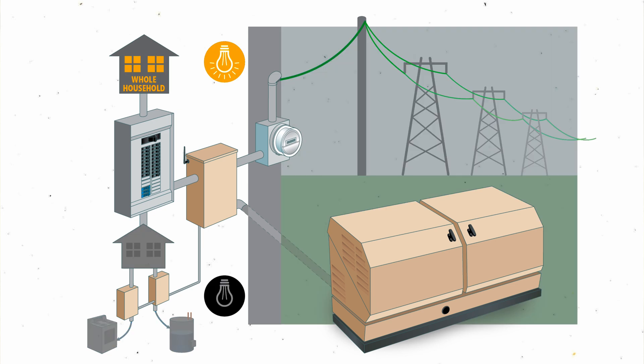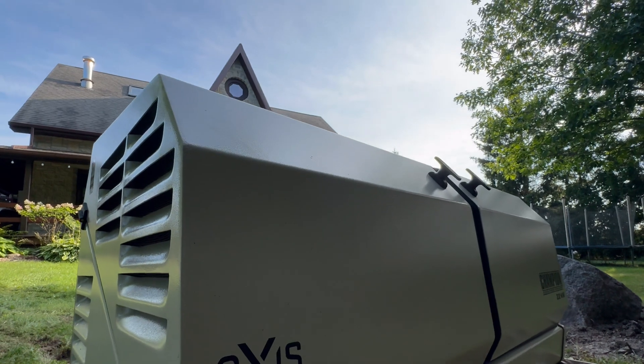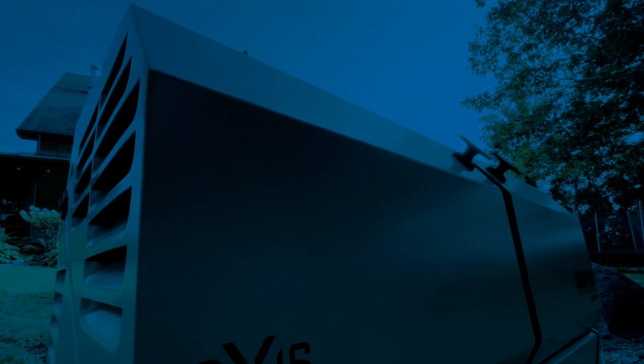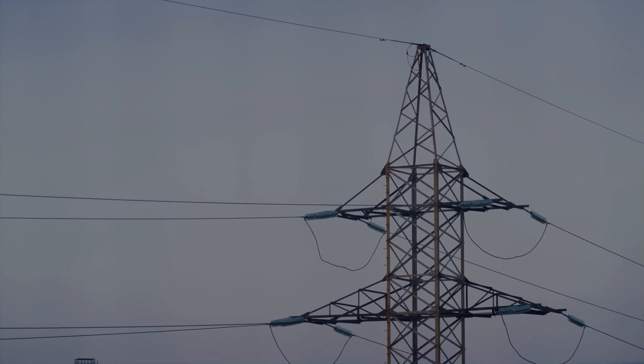When grid power returns, the transfer switch detects the change, disconnects the HSB, then shuts down the engine — all automatically. To ensure quick and easy starting, HSBs perform something called self-exercising: they're programmed to fire up and run for a few minutes each week or month, typically at night, even when the grid is live. This regular operation makes starting easier during an outage and tops up the charge of the internal batteries.